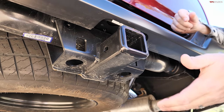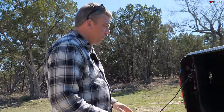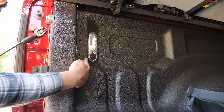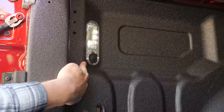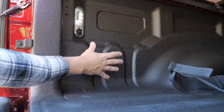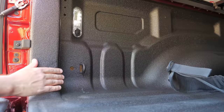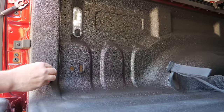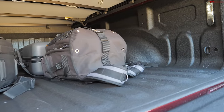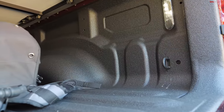The rear tailgate has a soft-open feature so it doesn't slam down. There's a bed light so even with a tonneau cover you can light up your cargo area, which is nice. However, this truck does not have a power inverter — you can option the new RAM truck with an 1,800-watt inverter, but that's a little less than what Ford offers. Ford provides 2,000-watt or even 7,200-watt inverters on their hybrids. I wish RAM would offer more export power soon.